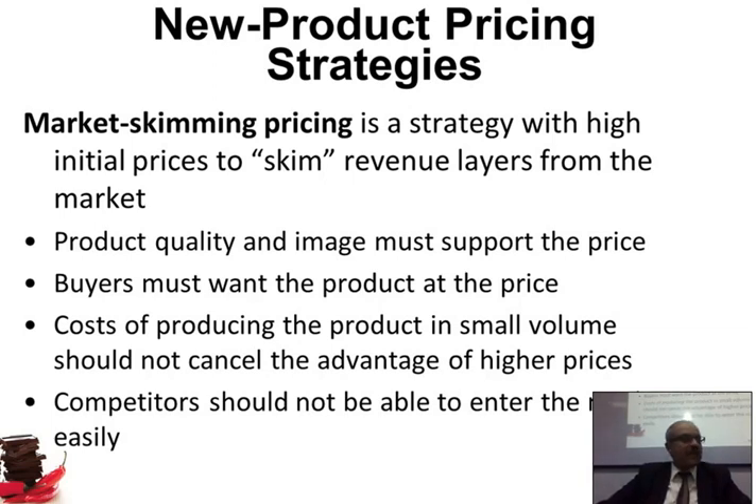Buyers must want that product at that price — we don't want to make it so expensive that people don't want it. The cost of producing the product in small volume should not cancel the advantage of higher prices. If you make it very expensive, few people will buy it, meaning you make few units, and that raises your cost per unit. You need to be able to sell it expensively and yet not have high cost — this way you can make profit.